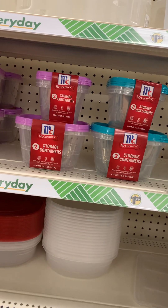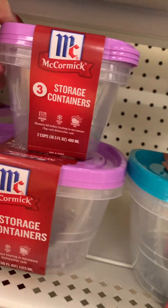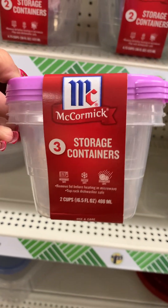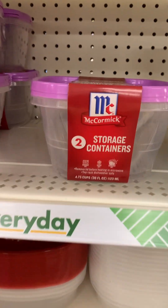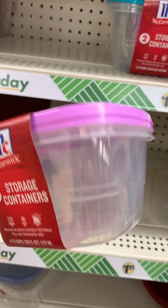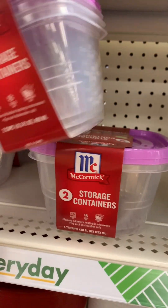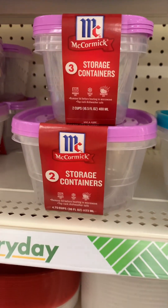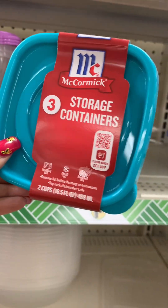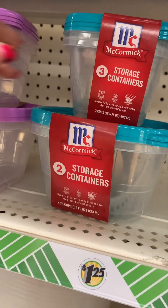McCormick is ready with their spring line colors. I love these colors — they have this pretty lilac purple with three small storage containers. And then they have the two storage containers. These are perfect if you take lunch to work or school or send it with your kids. The little ones are perfect. Then they have this teal blue color — really pretty and perfect for spring.